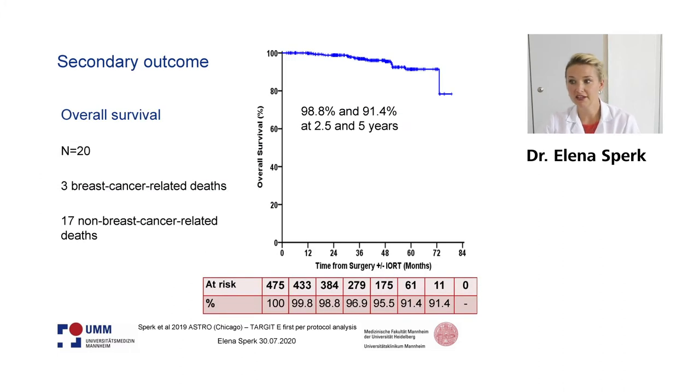Turning to the secondary outcome, you can see the Kaplan-Meier estimates in the figure. We had only a few deaths during the follow-up, 20 of them. Three were breast cancer-related deaths and 17 were non-breast cancer-related deaths, resulting in a survival rate of 98.8% at 2.5 years and 91.4% at 5 years.